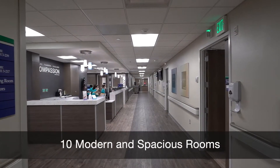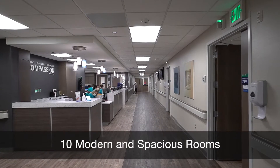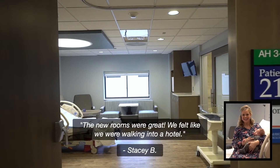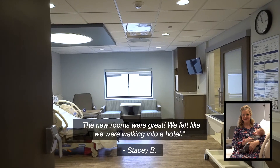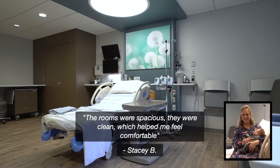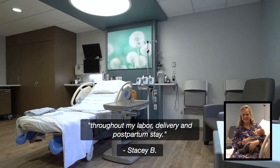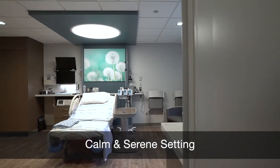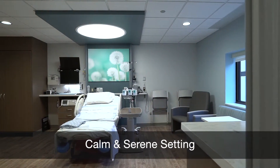We have a total of 10 rooms in our birth center on the third floor of the hospital. The new rooms were great — we felt like we were walking into a hotel. The rooms were spacious, they were clean, which helped me feel comfortable throughout my labor, delivery and postpartum stay. The spacious private rooms provide a calm and serene environment.